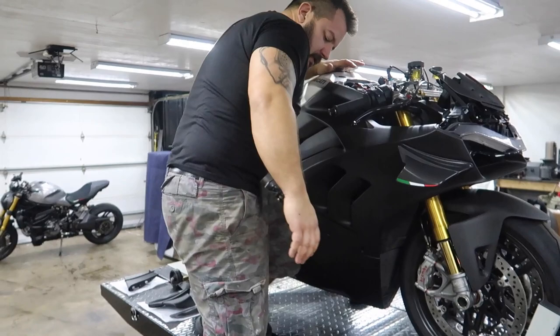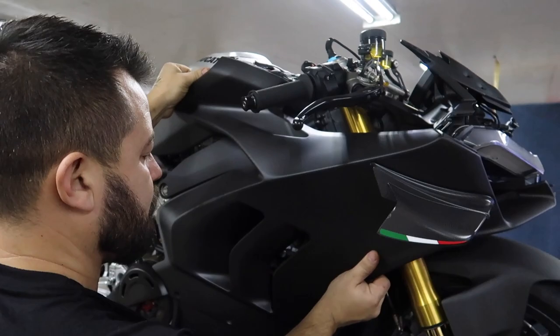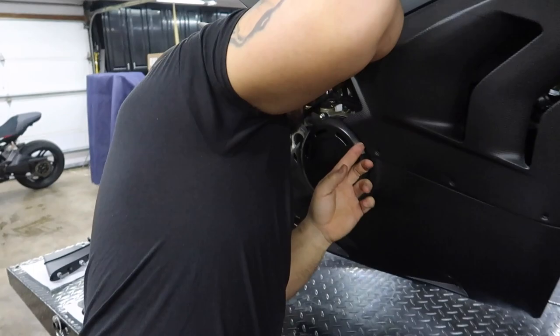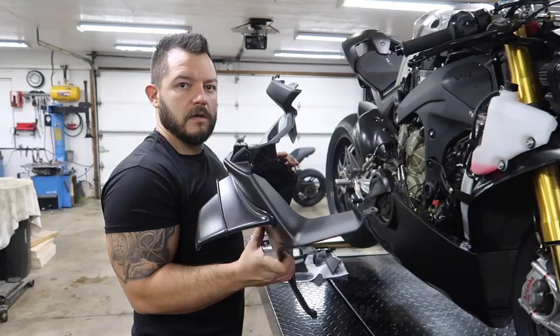Left side fairing coming off. I don't know why I didn't put the stand down — I guess I'm just being lazy. We're gonna be doing stuff on the bottom. I can't believe that step stool even holds Dotto. Look at the size of his arms.